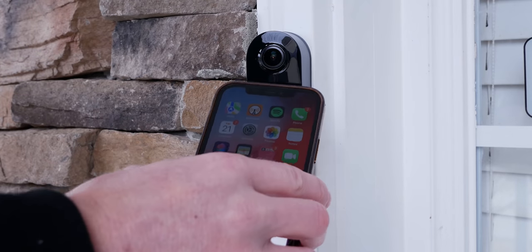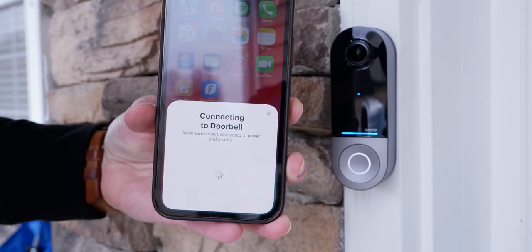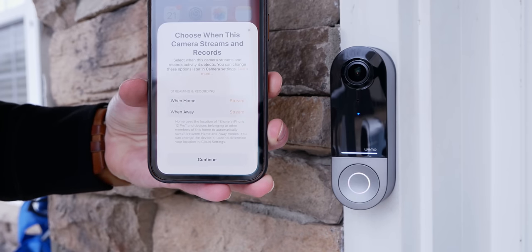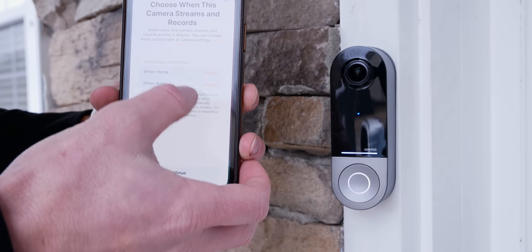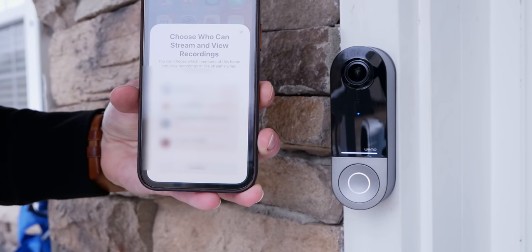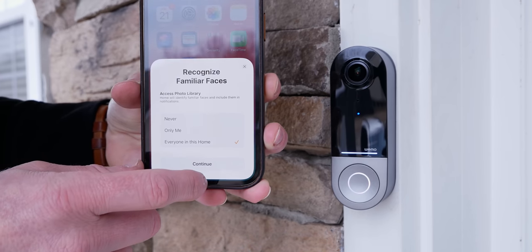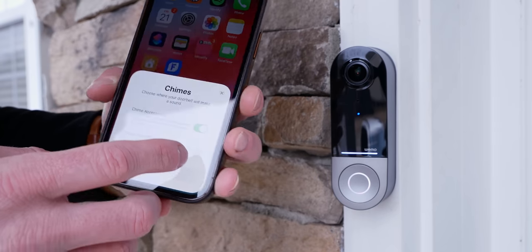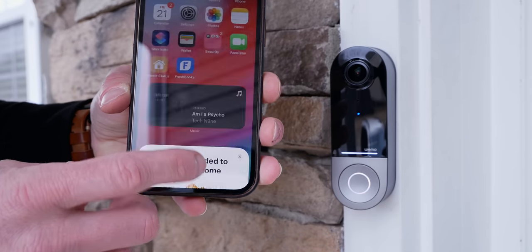Once installed, you can now add it to HomeKit. The doorbell actually has NFC built in, so you can just tap your compatible iPhone to the front of the doorbell to begin the pairing process. Choose the room you want to place it in, rename it if you want, then choose your streaming and recording settings — these can all be changed anytime later. Choose who can view the camera stream and recordings, turn on or off facial recognition, and choose who in the house can access familiar faces from your photos library. You can then choose if the HomePods and Siri-enabled accessories will play a sound when the doorbell is pressed, and you can turn on or off your physical doorbell chime right here.